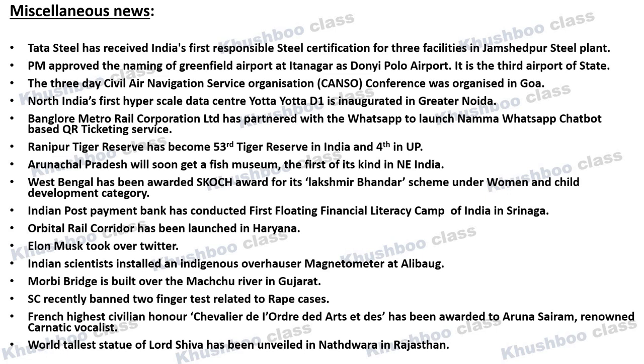Next, very important news: India's 53rd Tiger Reserve has been formed — Ranipur Tiger Reserve, located in Uttar Pradesh. This is Uttar Pradesh's 4th Tiger Reserve. Next, a Fish Museum will soon be built in Arunachal Pradesh — it will be Northeast India's first Fish Museum. Next, West Bengal has received a Scotch Award for its Lakshmir Bhandar Scheme in the Women and Child Development category.